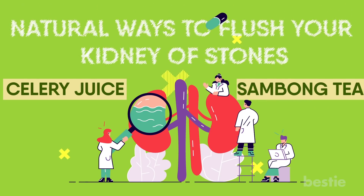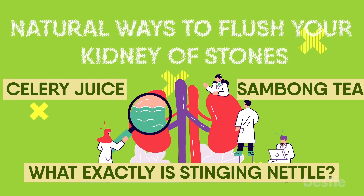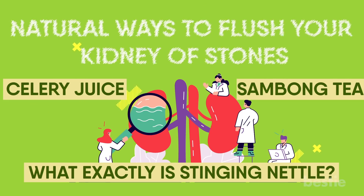Is celery juice any useful? Can sambong tea flush stones out of your body? What exactly is stinging nettle? We're talking all that and more!